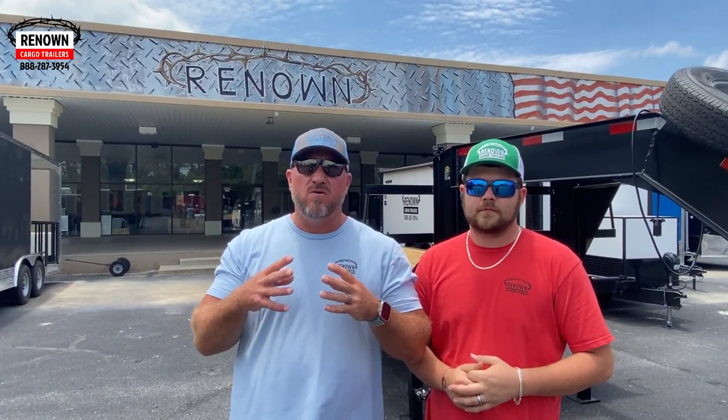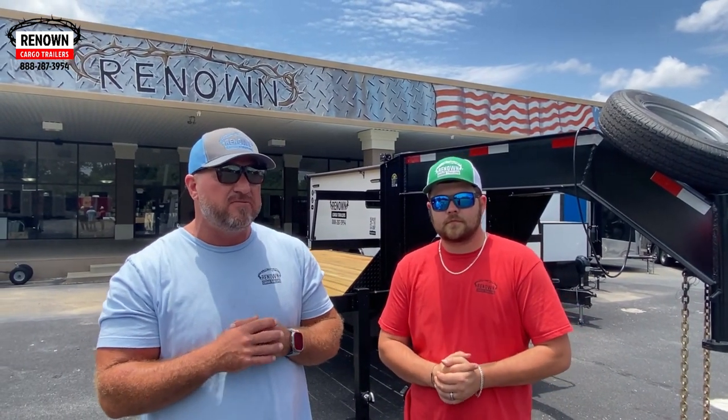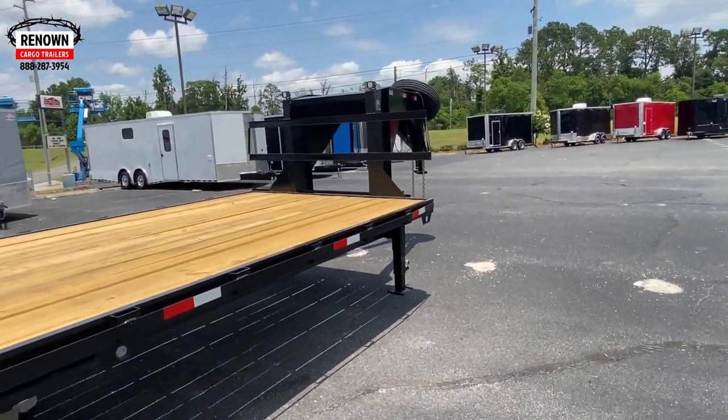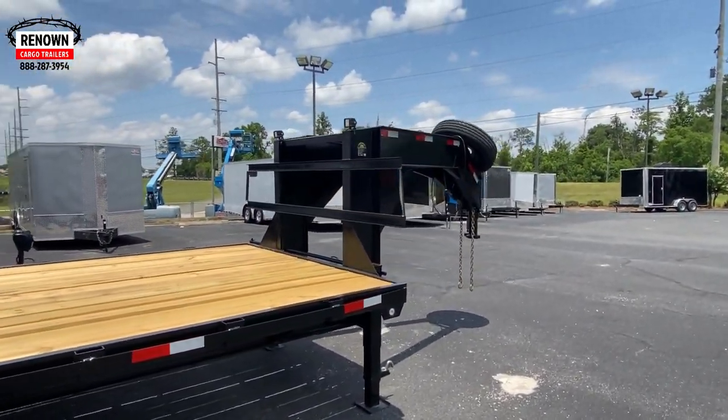Hey guys, it's Lane Morgan here, owner of Renown Cargo Trailers, and we got a special deal for you today. We've just got this eight and a half by 35 foot — it is a gooseneck open hot shot trailer.